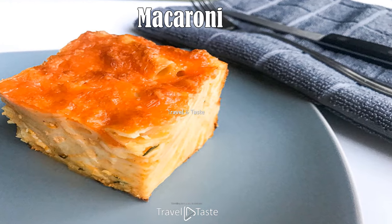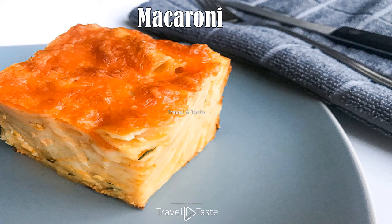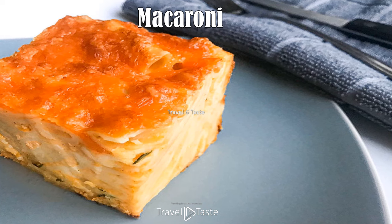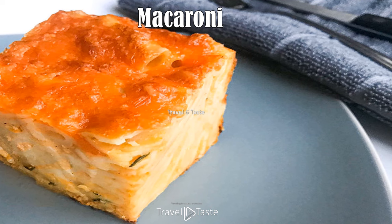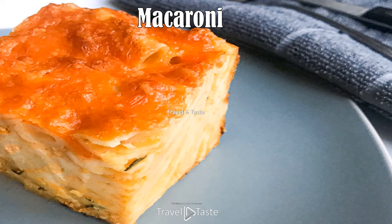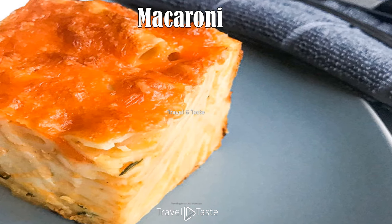Macaroni: most Bahamians would say macaroni is the side dish. It is commonly served for lunch and dinner with peas and rice and fish or other meat, and is often prepared for Sunday meals, holidays, and celebrations. It is made with elbow macaroni, onion, bell pepper, evaporated milk, salt, pepper, goat pepper, paprika, eggs for binding, butter, and lots of cheddar cheese inside and on top. This heavenly dish is baked until golden and served in slices.